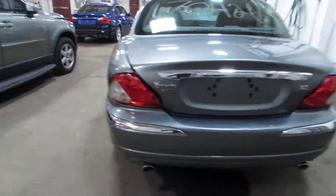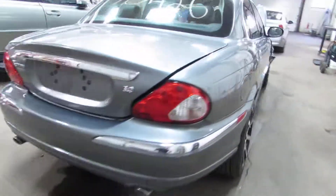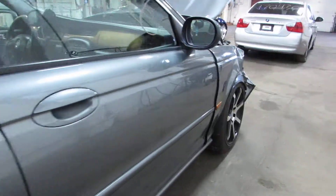Very nice doors. Got some really nice aftermarket rims, if anybody's interested. Very nice deck lid. Rear bumper's got a couple scratches, but not too bad. Passenger side is pretty nice looking as well.